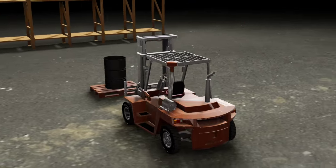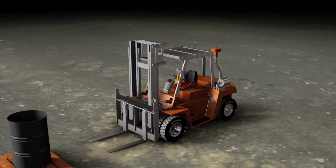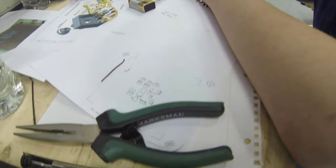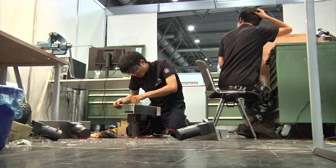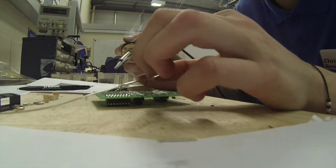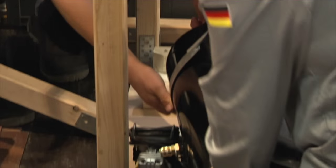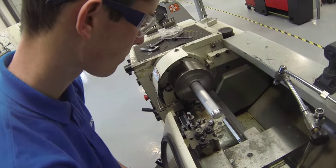The Manufacturing Team Challenge competition involves teams of complementary skilled specialists. Together, they design, manufacture, assemble and test new or improved equipment, either one-off items or prototypes for mass production.